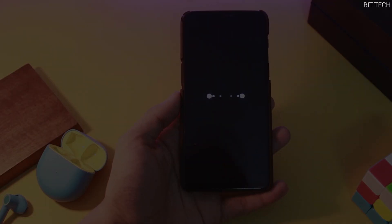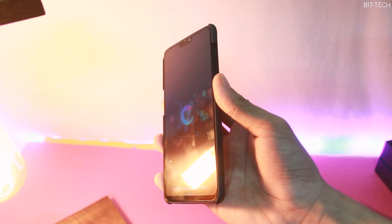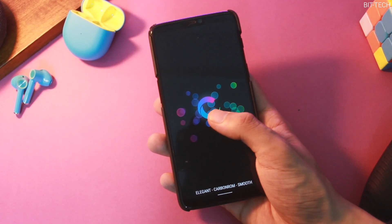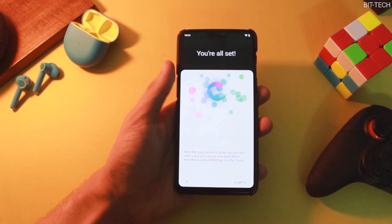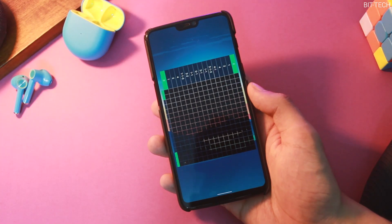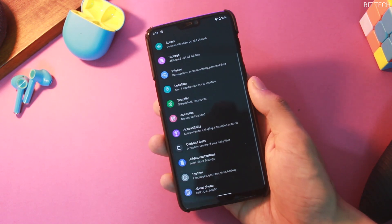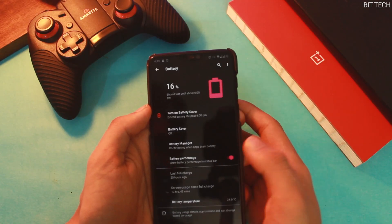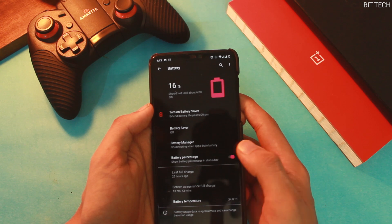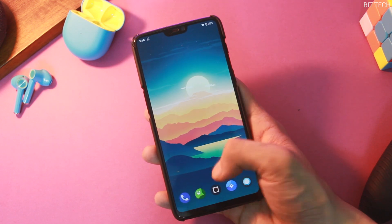Moving on to the next one — Carbon ROM. Like the other two, this one is not a lot different. I used it last on my Nexus 5 and loved the stability it offered. Jumping to the present, you still get a similar experience; the setup process was a bit different from the usual boring one. You get all the necessary features and customizations like in LineageOS, but without extra goodies like face unlock or a gaming mode. You do get one of the best screen-on times — I could manage more than 6 hours without gaming, with no glitches or lags.